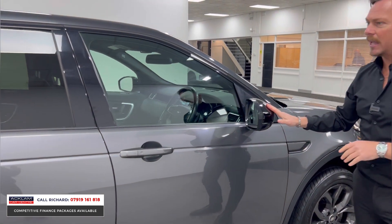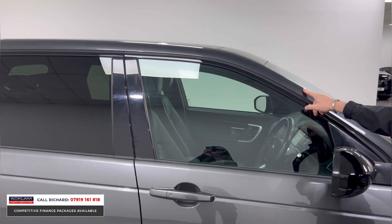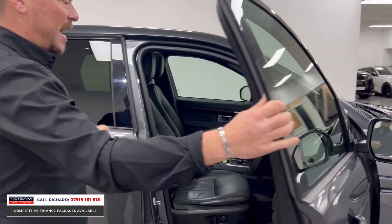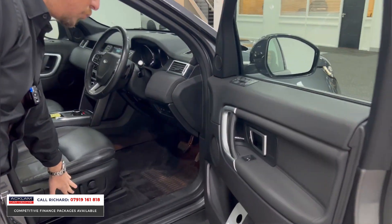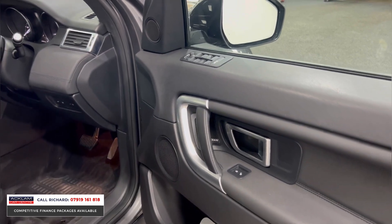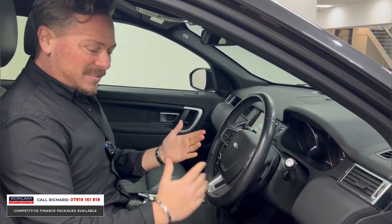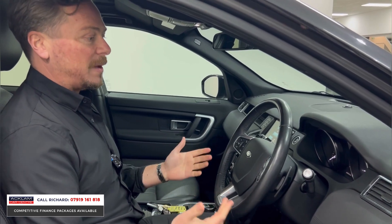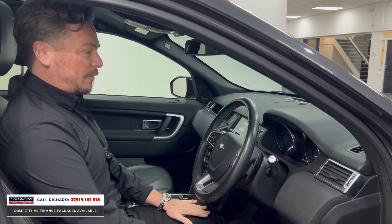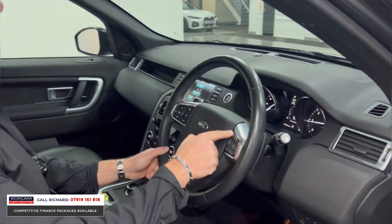Styling features include the black mirror casings, and if you look closely you'll see that subtle contrast between the paint and the contrasting colour on the roof. On the inside you'll see key features: electric seats for driver and passenger, Meridian sound system, full leather interior, great ground clearance. Easy entry and exit is another big thing — very easy to get in, you don't have to slump down into the driver's seat or climb in. It's just easy, with keyless start and keyless entry.